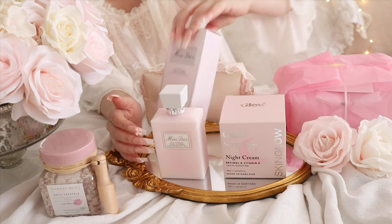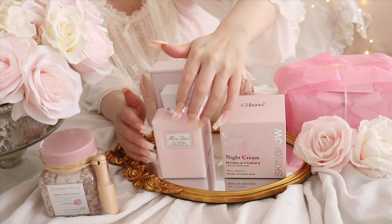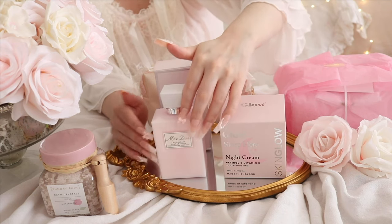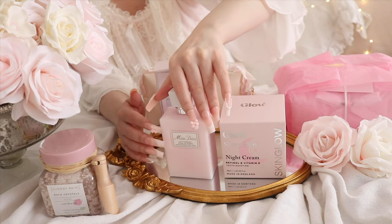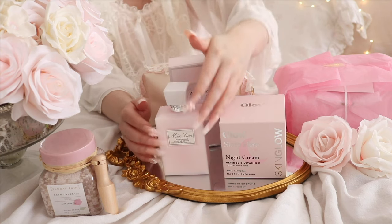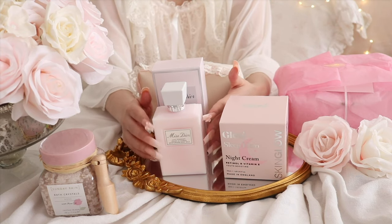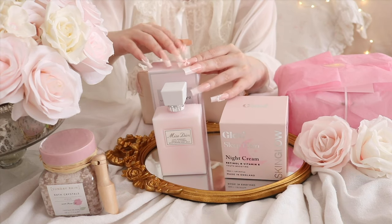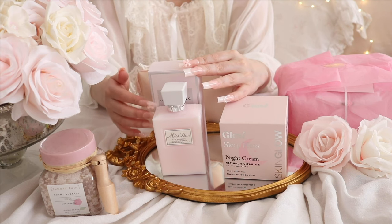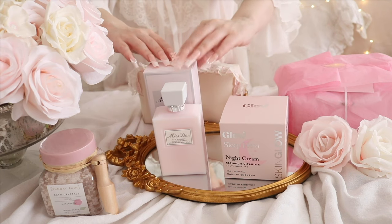This is the Dior body milk and I think it's just gorgeous. I love the packaging, it's so pretty. I love the pretty pink color. I just love to display it on my vanity, it looks so pretty. I'm so happy with this beautiful gift that I got for my birthday.